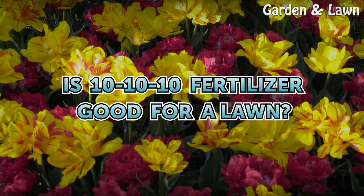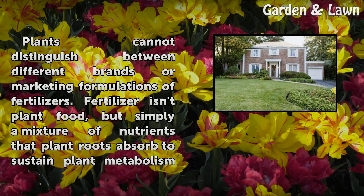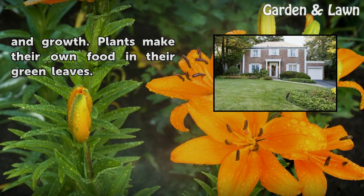Is 10-10-10 Fertilizer Good for a Lawn? Plants cannot distinguish between different brands or marketing formulations of fertilizers. Fertilizer isn't plant food, but simply a mixture of nutrients that plant roots absorb to sustain plant metabolism and growth. Plants make their own food in their green leaves.